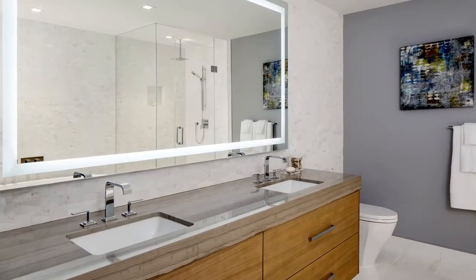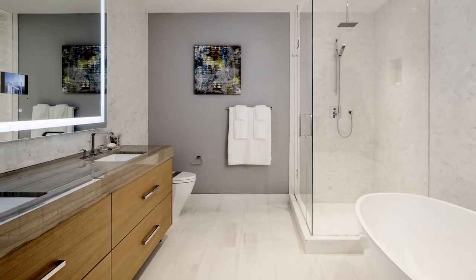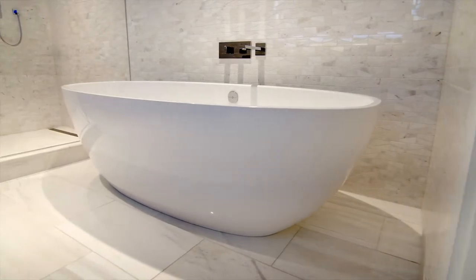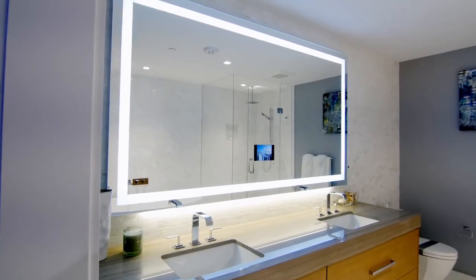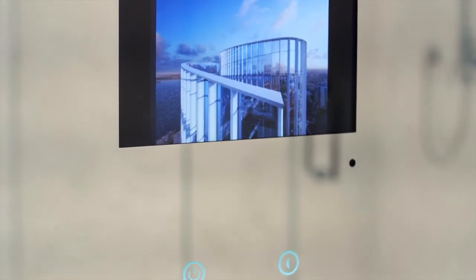The overall feel and vision for the master bathroom was to elevate the room to an estate level. A statement piece freestanding tub with marble finishes, mirrors featuring TV, Bluetooth, and LED lighting with a touch-screen nightlight feature.